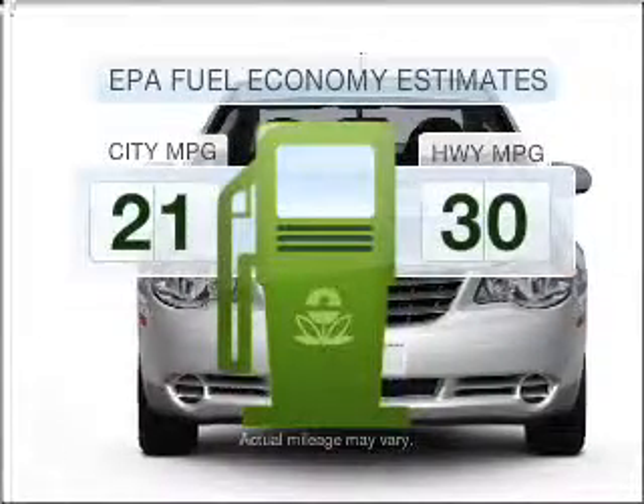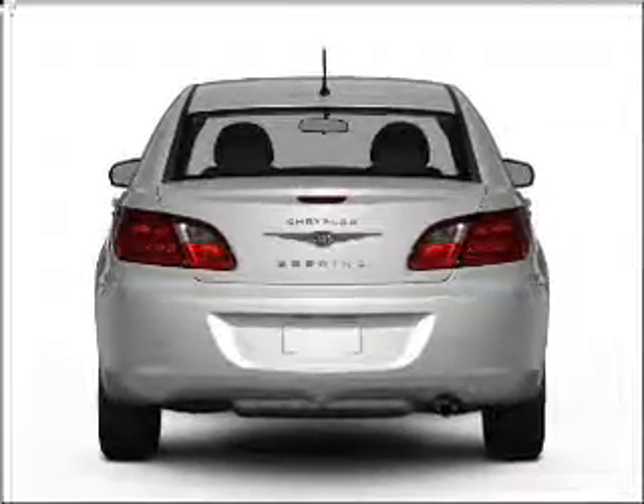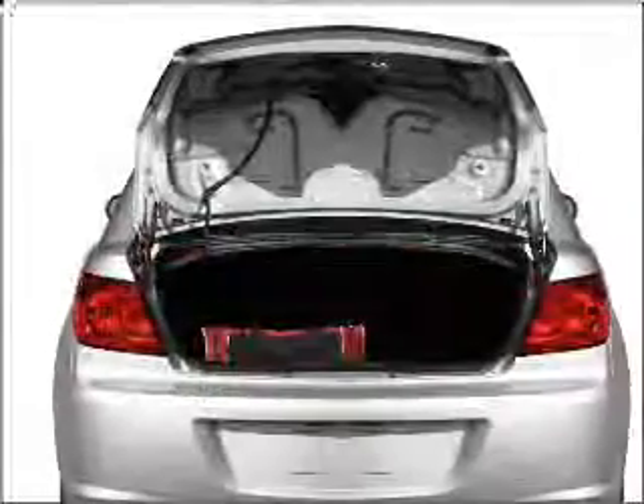In the city or on the highway, you'll spend less time at the pump with this fuel-efficient vehicle, with an efficient four-cylinder engine that responds smoothly to its automatic transmission.